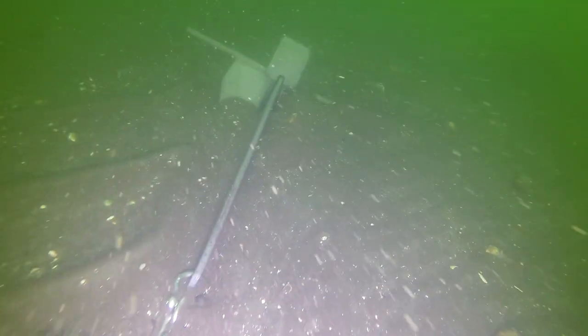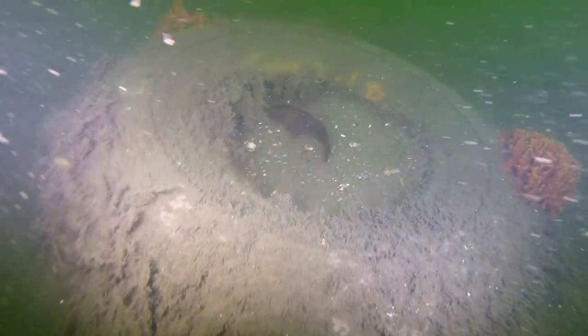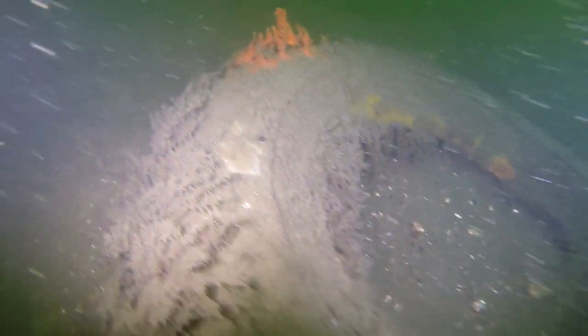We're going to keep heading down to the bottom to check out the anchor before we continue further into the wreck. As you can see, it's a hard sandy bottom and that's why we get the pretty decent viz — at least that's what I like to tell myself. As we get down here we can see there's some sea bass off in the distance. Those sea bass, I think, are what's called Michelin sea bass.